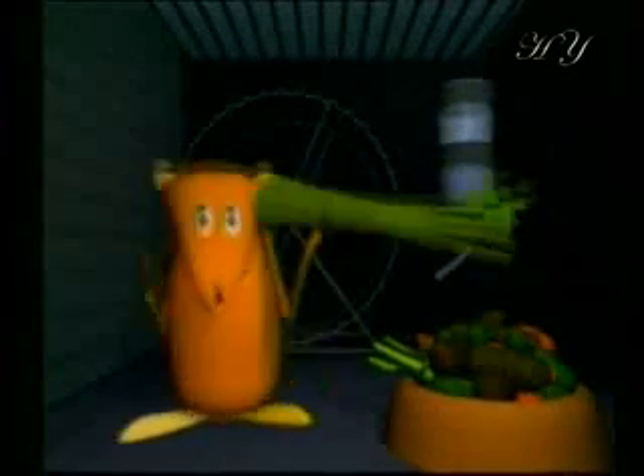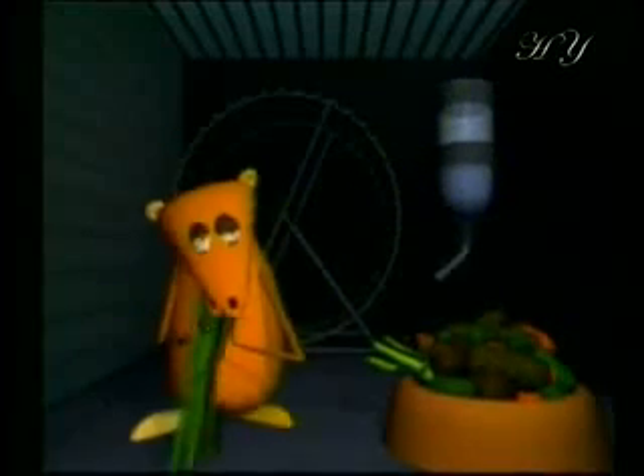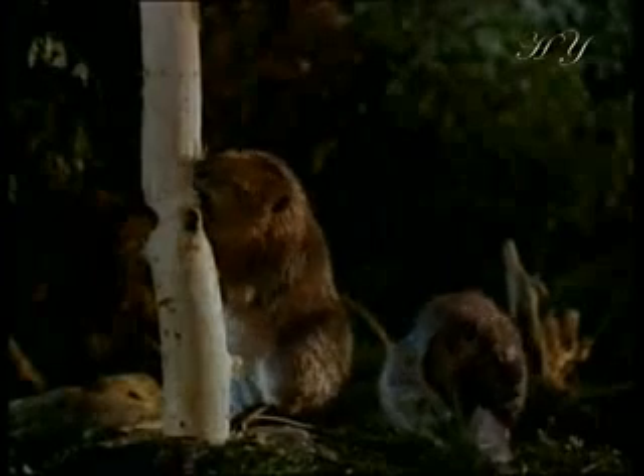Beavers use their front teeth to gnaw tree trunks or branches. These front teeth continuously wear down and sometimes break. How does a beaver gnaw trees then? The jaws of a beaver are created to be appropriate for gnawing — their incisors keep growing throughout their lives, just like our nails do. Almighty God created beavers' teeth to be the most suitable for the task they will perform.